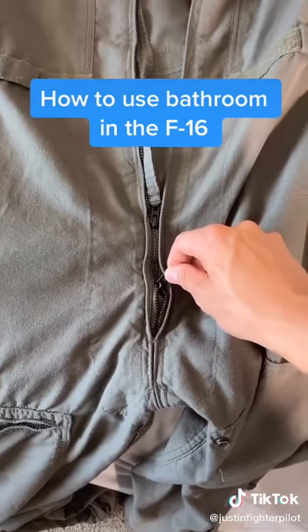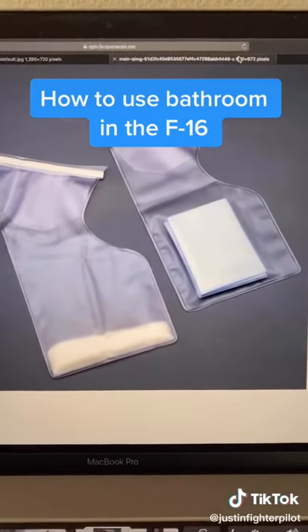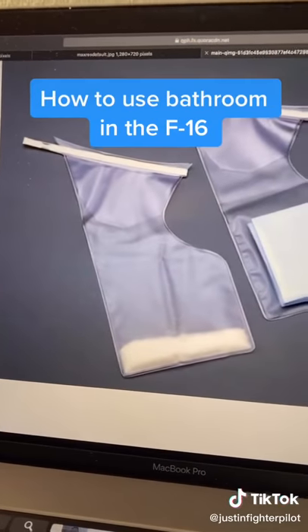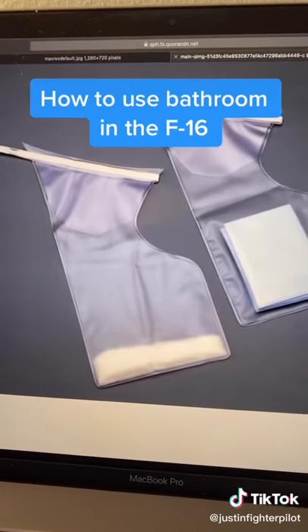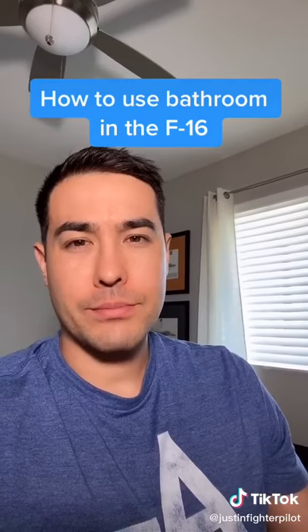Our flight suits are designed so they can zip from both the top and the bottom. We carry what are called piddle packs — we use the ones on the left. It's like laundry detergent in the bottom of a plastic bag. You pee into that and it turns into gel. Afterwards you roll it up, stow it, and you're good to go.